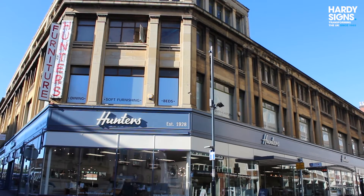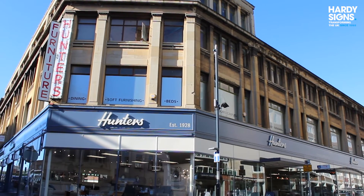So together with Hardy Signs and the heritage department, we came up with a really lovely timber framed design and halo illuminated signage.